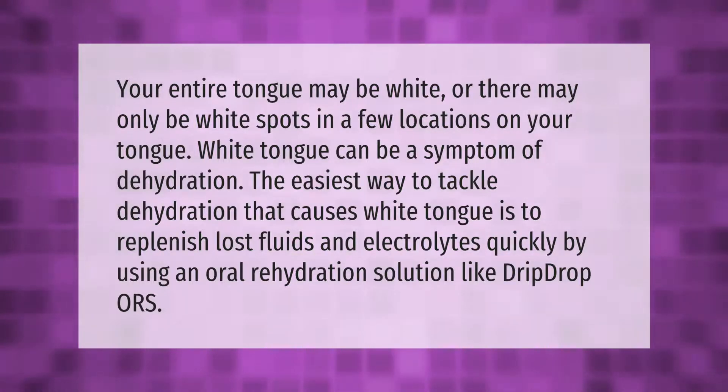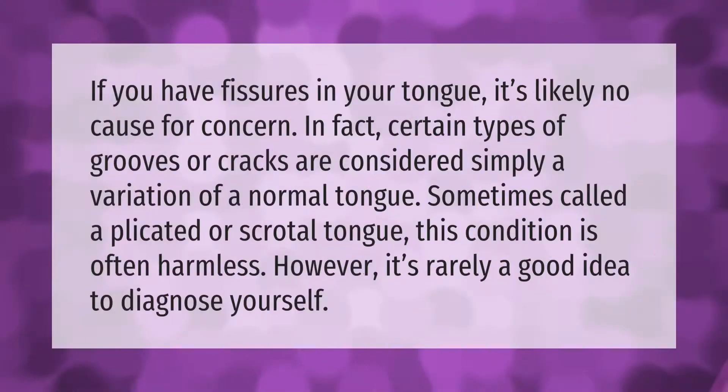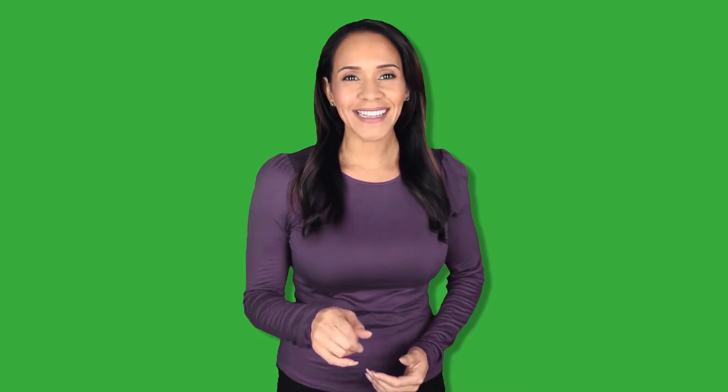If you have fissures in your tongue, it's likely no cause for concern. In fact, certain types of grooves or cracks are considered simply a variation of a normal tongue, sometimes called a plicated or scrotal tongue. This condition is often harmless; however, it's rarely a good idea to diagnose yourself. Thank you for watching — please subscribe and hit the bell notification.